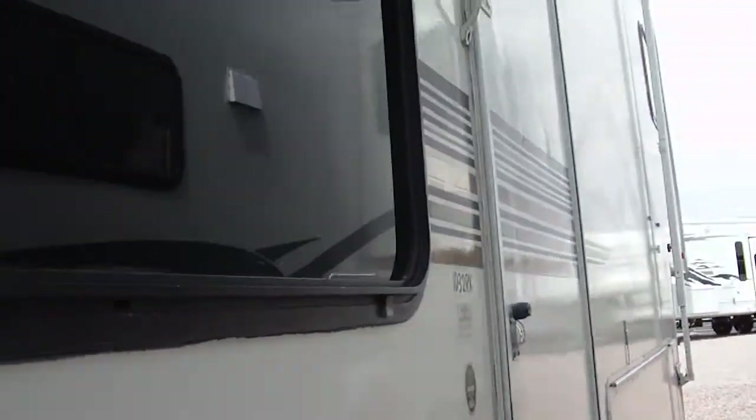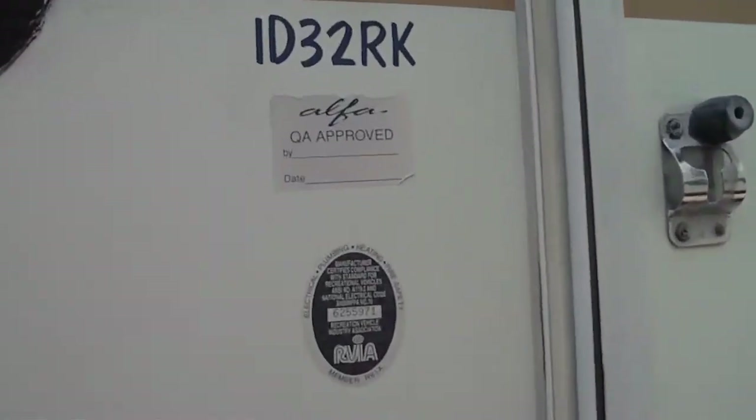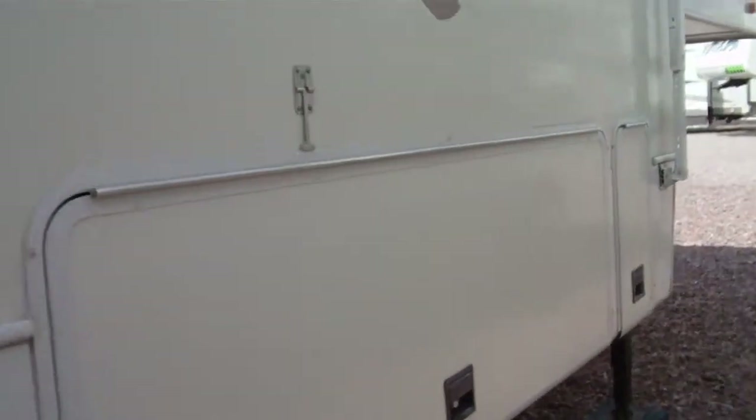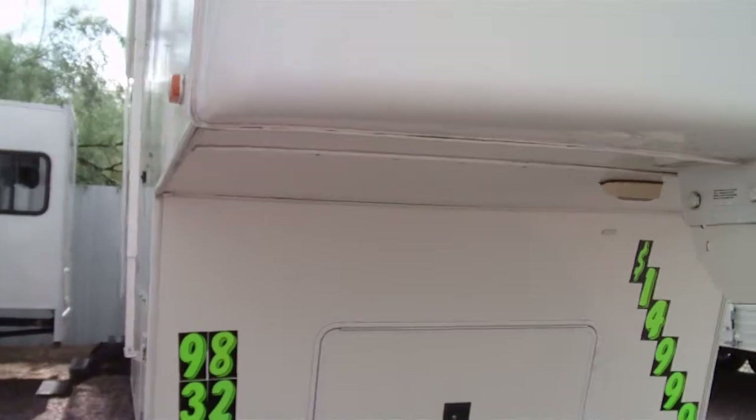We've taken quite a few photos. Be sure to look at our pictures of this fifth wheel on the internet. Our website is www.nelsonrv.com. Our phone number is 520-293-1010. We're at 4060 North Flowing Wells Road in Tucson, Arizona, 85705.